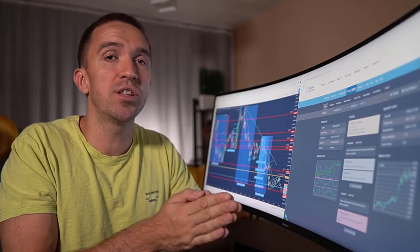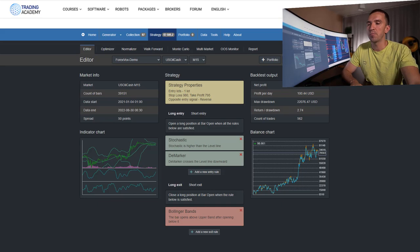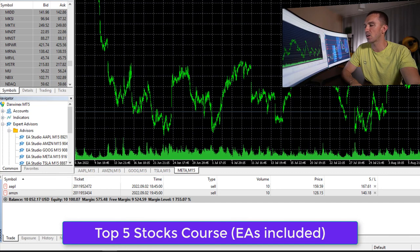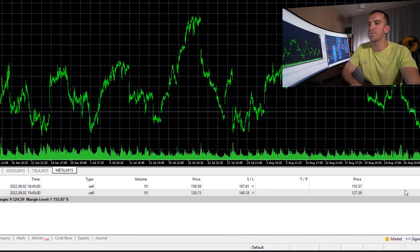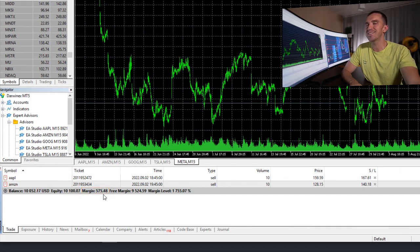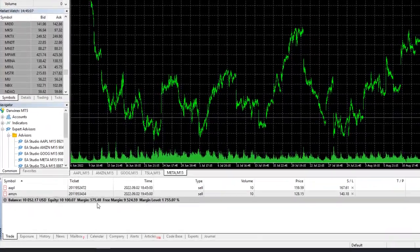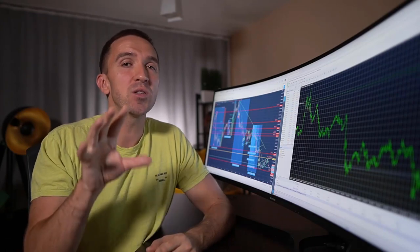The most important thing to avoid blowing an account is to keep good money management and trade a very small portion of your capital. For example, I have two accounts: one on MetaTrader where I'm trading the top five stocks — Apple, Amazon, Google, Tesla, and Meta. These five robots I've shared in my top five stocks course. On a $10,000 account I have a few trades currently open, and my margin is $575, meaning I've used just $500 out of $10,000, with about $50 of profit open — quite normal for a 10k account.